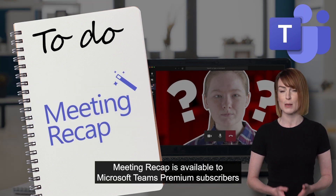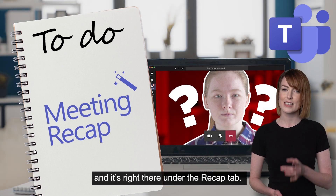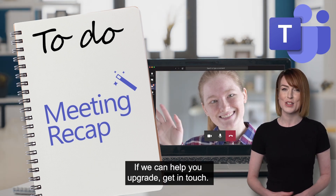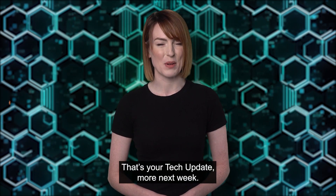Meeting Recap is available to Microsoft Teams Premium subscribers and it's right there under the Recap tab. If we can help you upgrade, get in touch. That's your tech update — more next week.